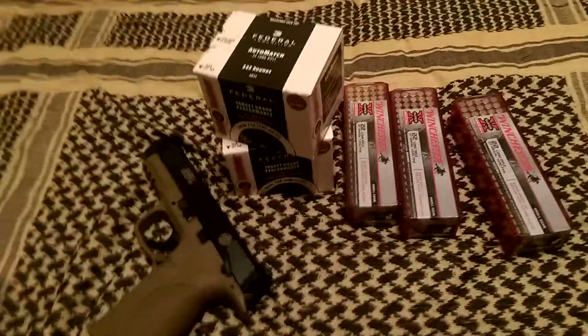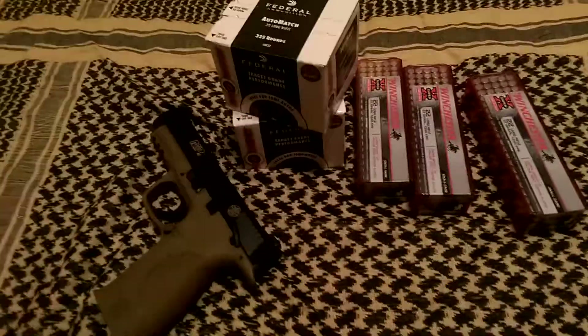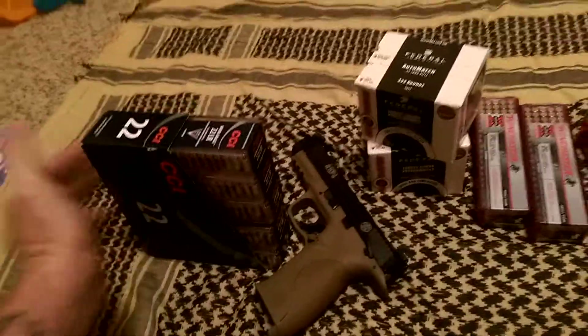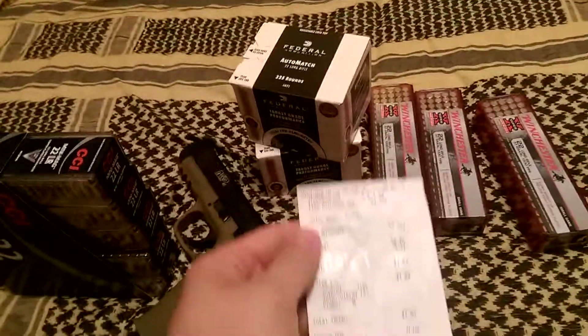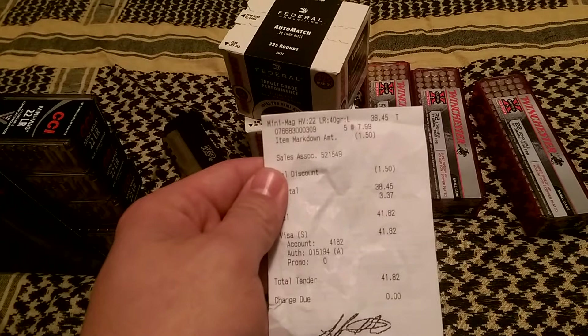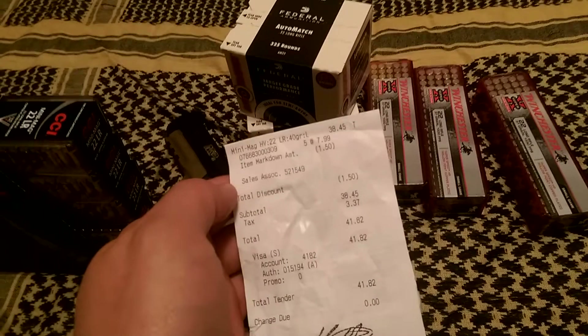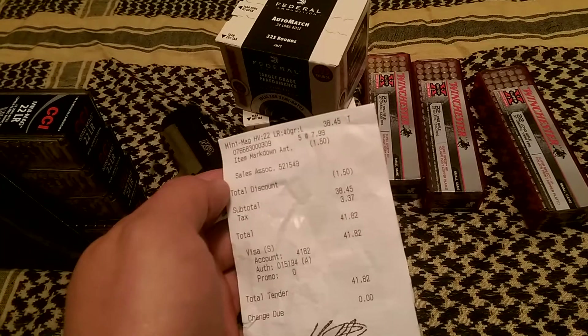Also stopped out to the Gander by my house. They still had the CCI Mini Mags. Got a sleeve of those — had them for $7.99. Got them to price match Walmart, $0.30 off a piece, bringing them down $1.50.